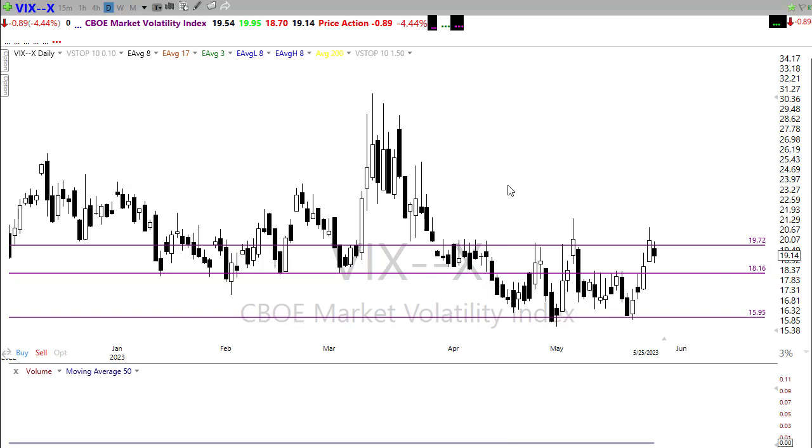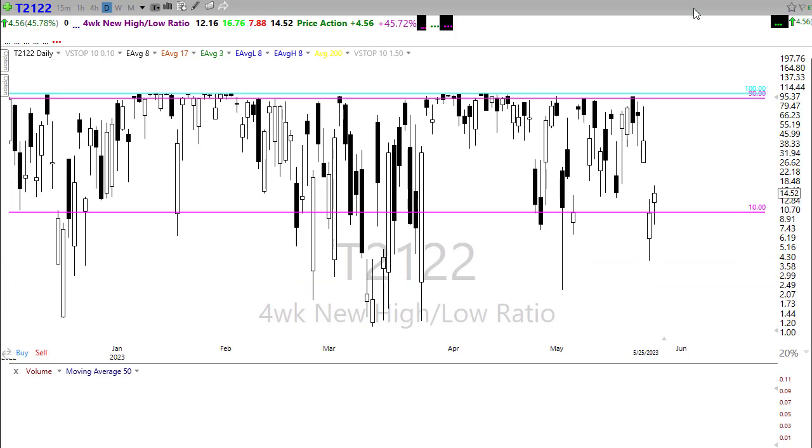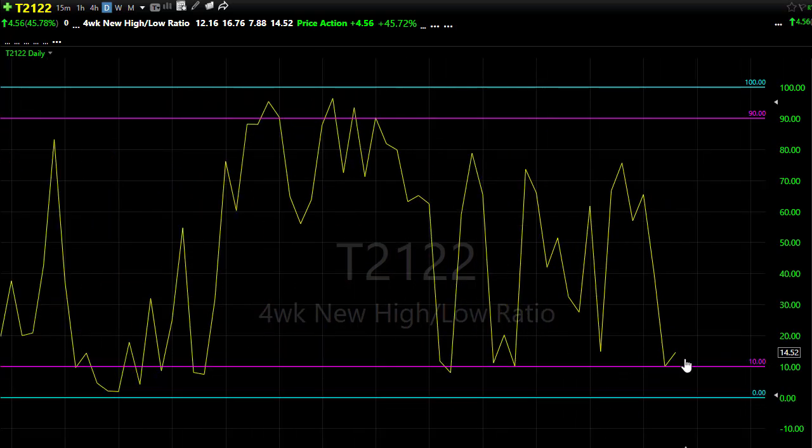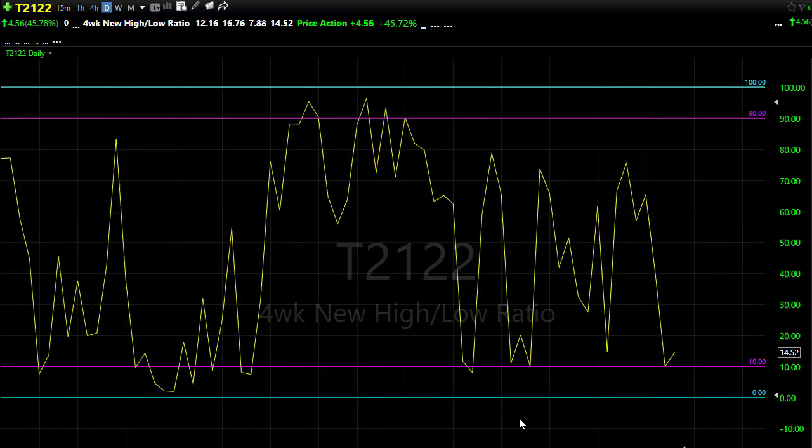Looking at our T21-22, this might be one of our best hopes of a relief rally. We pushed down here into that bearish reversal zone. Remember, this is just a four-week new high/new low rate ratio — how many stocks are making new highs versus new lows. We're bouncing down here in the bottom, so a relief rally could certainly ensue. That means if the bulls are really inspired, we have plenty of upside opportunity, but there's also still room to the downside if the bears find inspiration today.